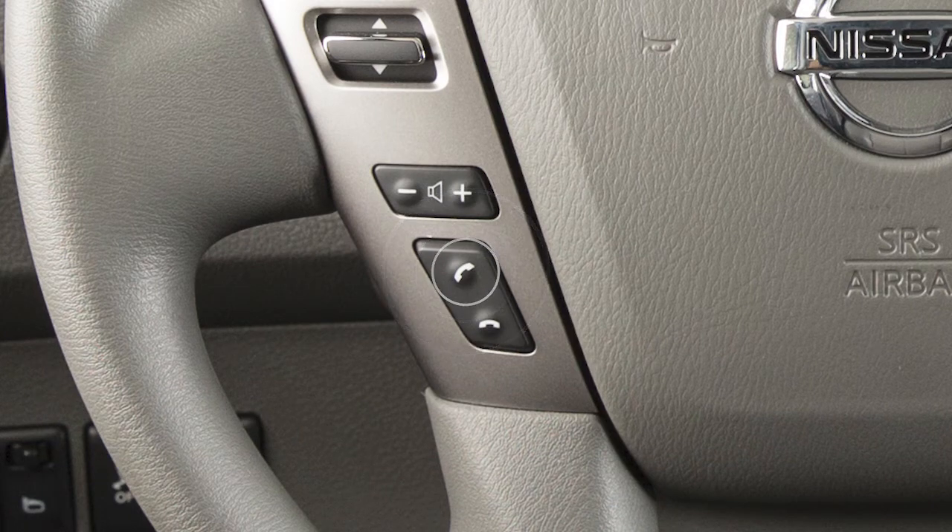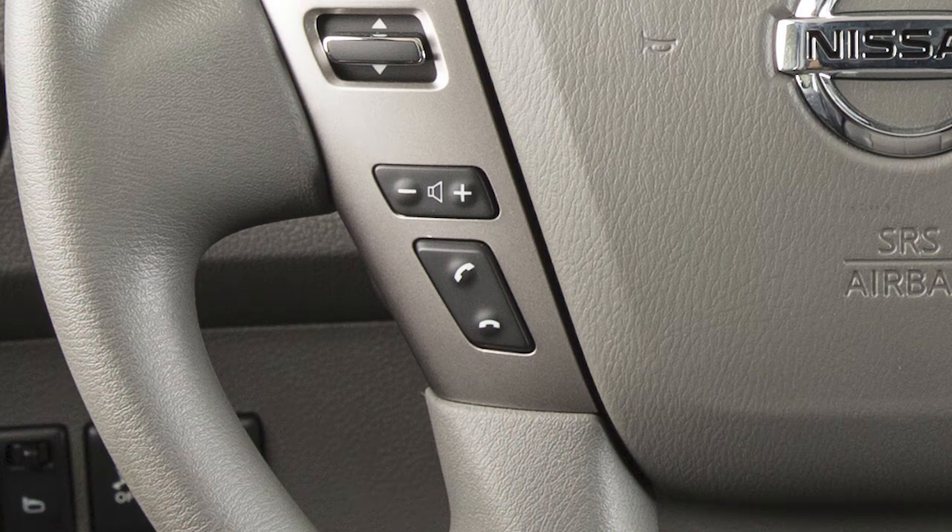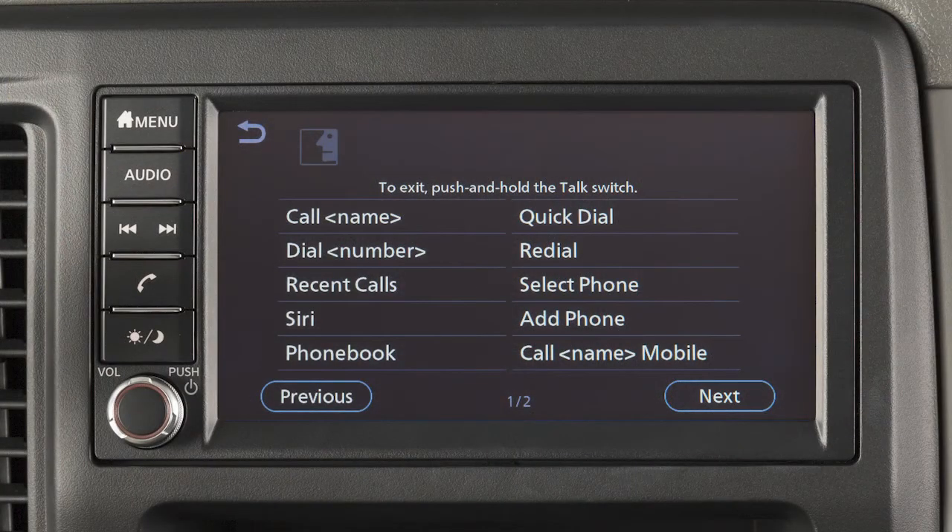Push the talk switch on the steering wheel. Say Call and then the name of a phone book entry. When speaking voice commands, you can push the talk switch to interrupt the system while it is listing the available commands. Begin speaking when the face icon on the display changes.